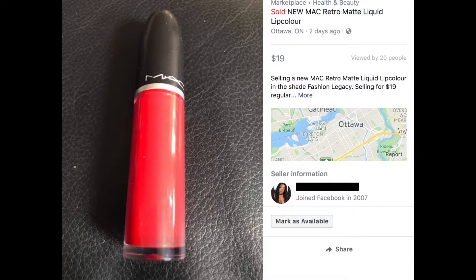The item that I'm selling is a MAC liquid lipstick in the color Fashion Legacy. I listed it for $19 — well, I actually started out at $20 and then nobody was biting, so I dropped it down by a dollar and somebody bit. She offered me $15, so I said of course I'll take $15, why not.